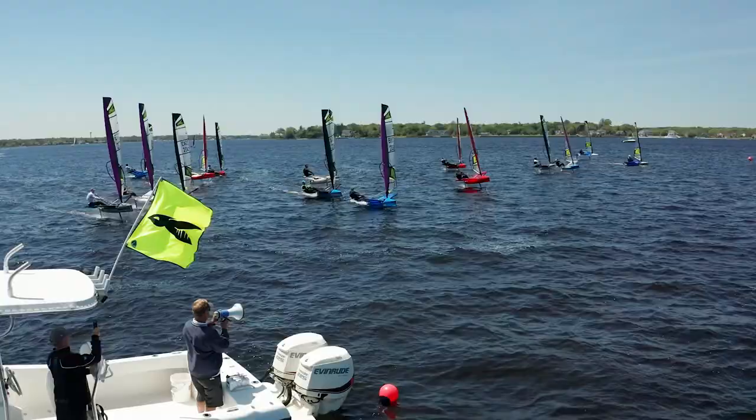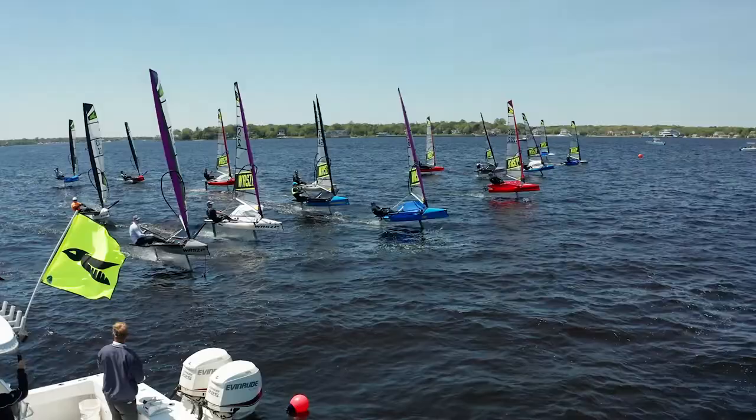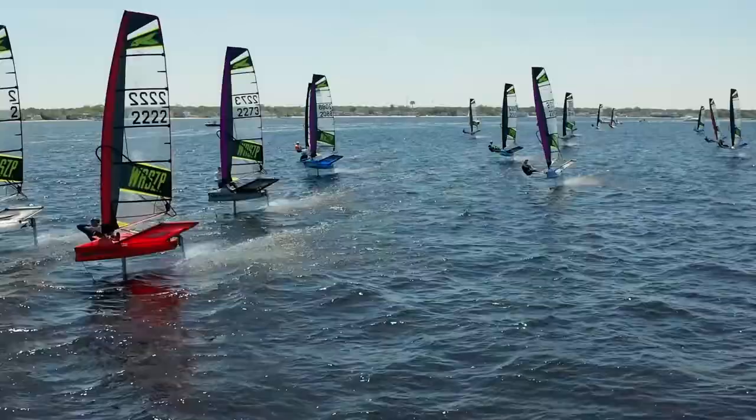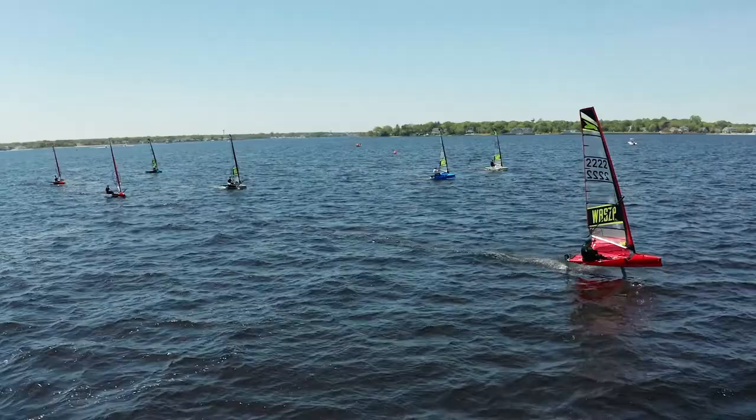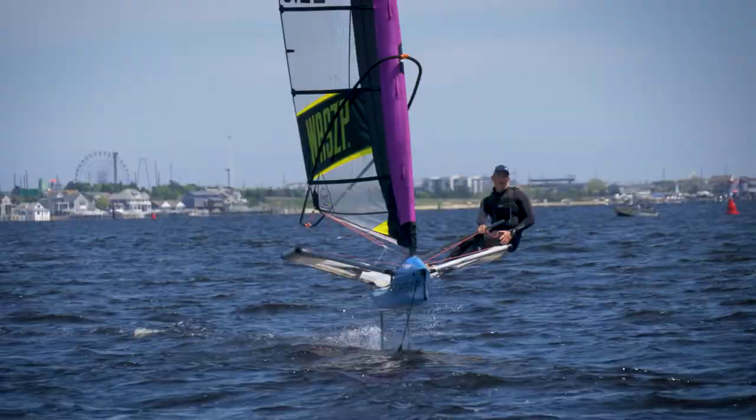Welcome back everybody — we just concluded our first day at the Wasp ACCs here in Toms River, New Jersey. It was a good day; we had five races in the morning. It was a little marginal and some of the smaller guys had a little better time. By the end of the day we ended up with about 15 to 12 knots. Standout today was Pete Mustbut with a super consistent score line.